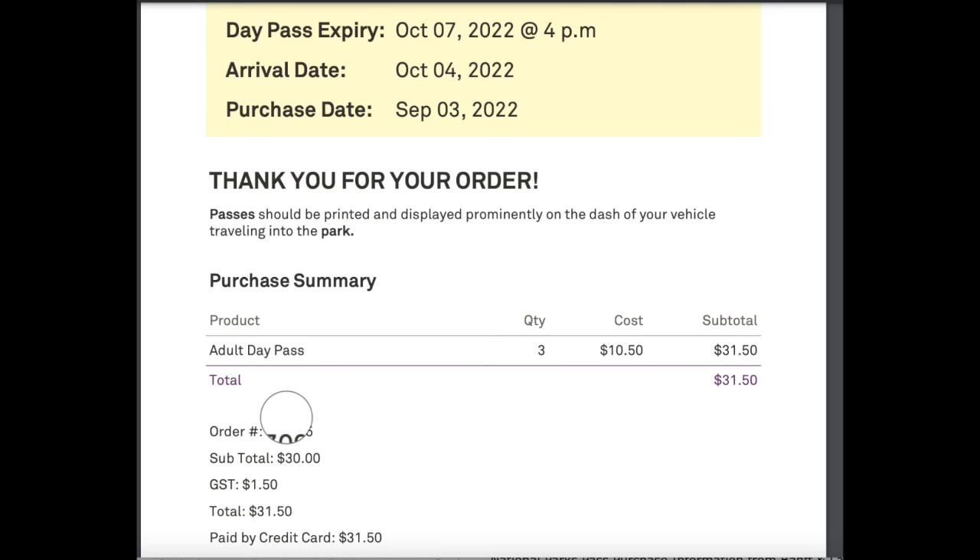Two tips for visiting Banff National Park: stay in the right lane as you are entering or going through the checkpoint, and have the receipt of your National Park pass on your dashboard or taped to the inside of your window while you are there — every day you are there.